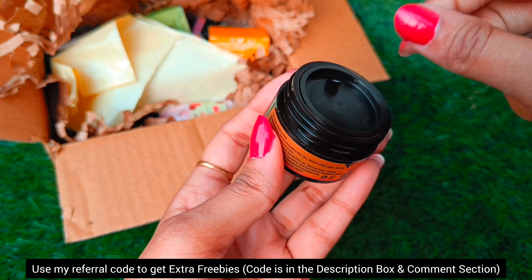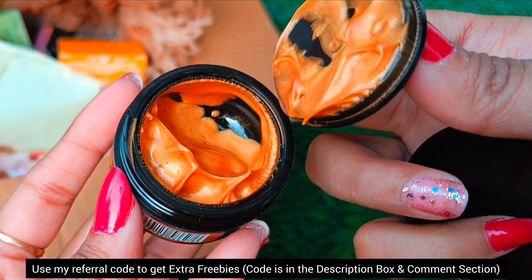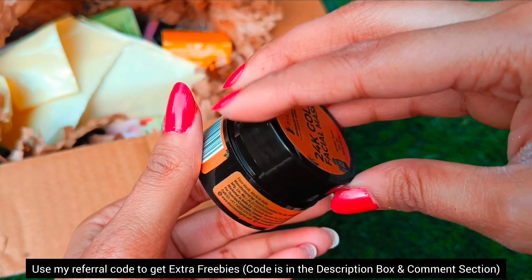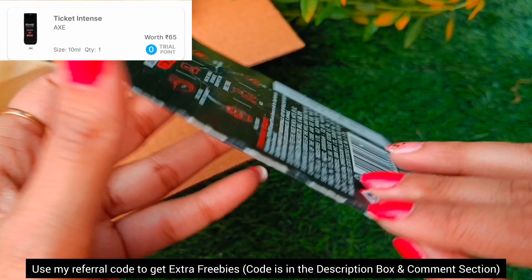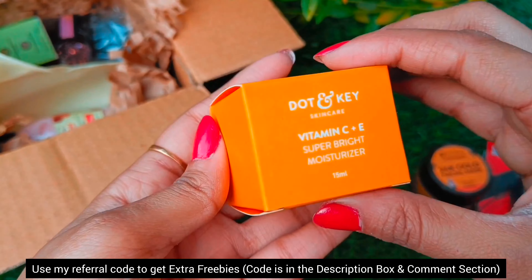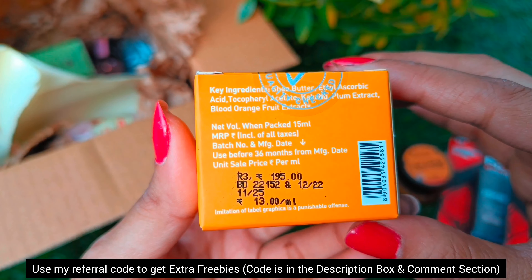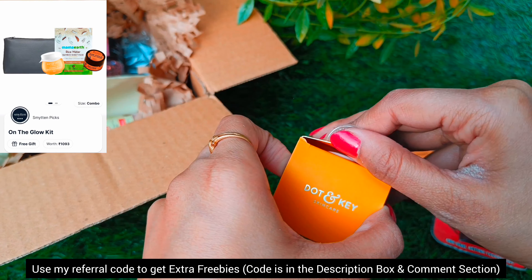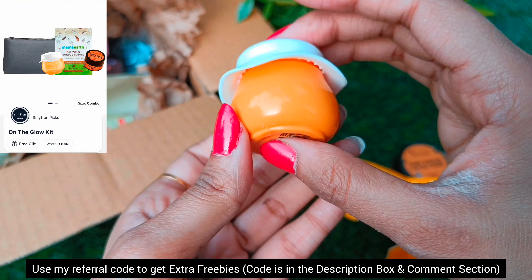I got this from smitten for free, so it is awesome guys! It looks like a lot of fun to try. My next product is from the brand Dot and Key — here I have a Vitamin C plus E tight moisturizer. It is 195 rupees but I got this as a free gift.